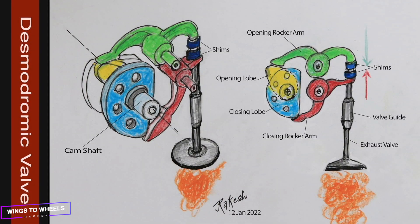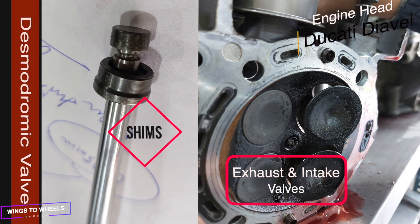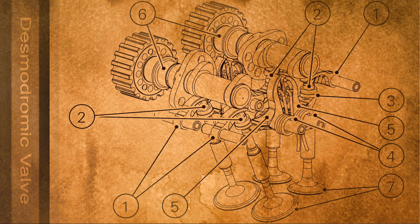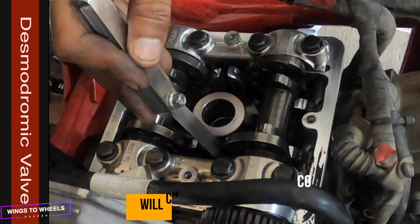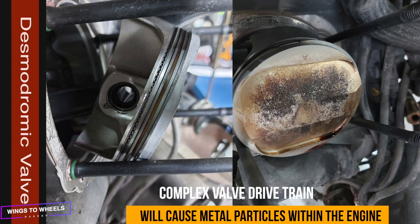The Ducati Hypermotard 939 uses 4 valves per cylinder. These valves are adjusted by use of shims both for opening and closing, which makes a total of 8 points, and 16 points in total considering a twin-cylinder engine. These valves are constantly riding over the rocker arms to cause opening and closing action of inlet and exhaust valves, which are operated under the highest thermal and cyclic stresses. The wear and tear of such a complex Desmo drivetrain causes metal particles to circulate within the engine, causing further damage to piston rings, piston cylinder, engine bearings, and associated moving parts.